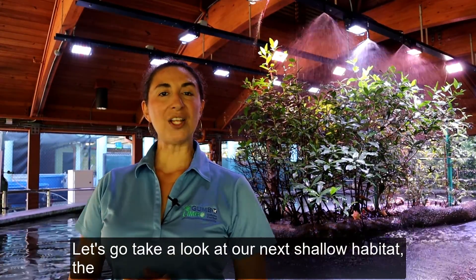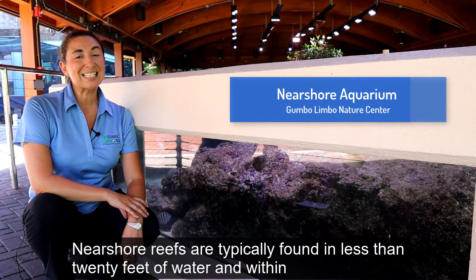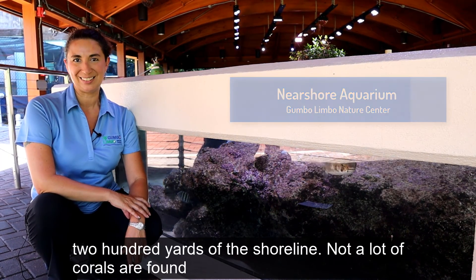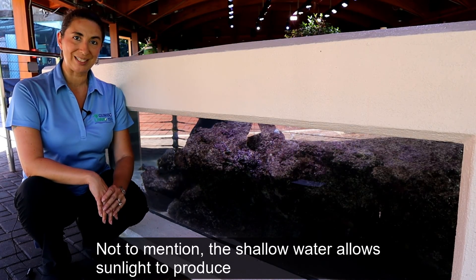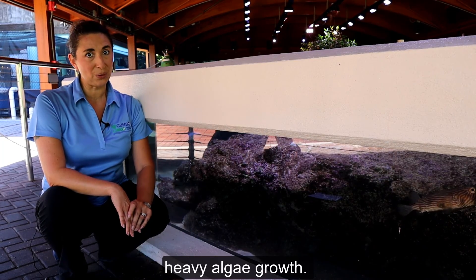Let's go take a look at our next shallow habitat, the near shore reef. Near shore reefs are typically found in less than 20 feet of water and within 200 yards of the shoreline. Not a lot of corals are found in this area because the wave action tends to make the water a little cloudy. Not to mention the shallow water allows sunlight to produce heavy algae growth.